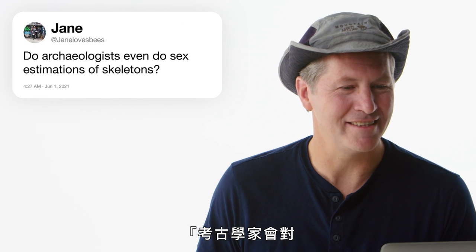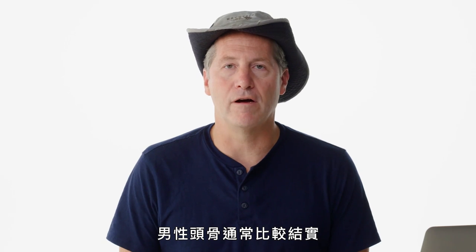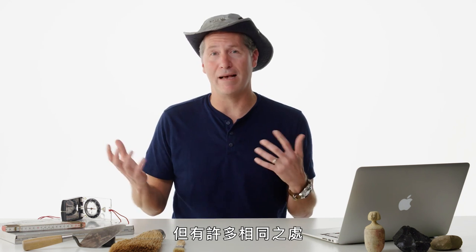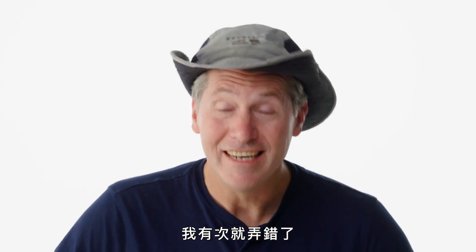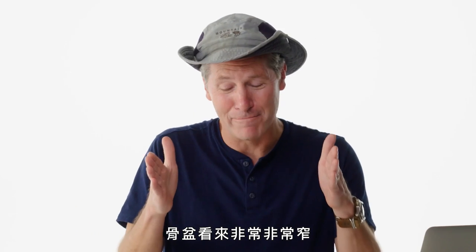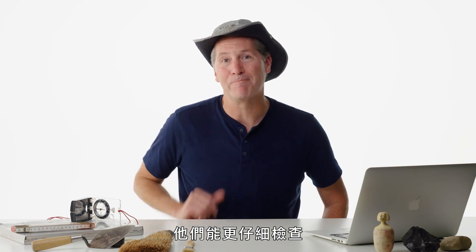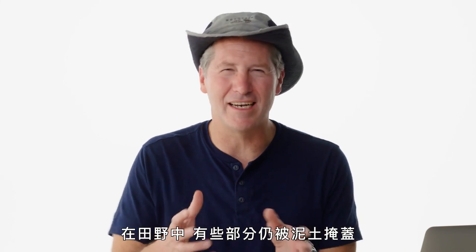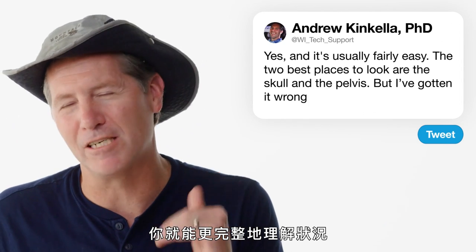Jane Loves Bees asks: do archaeologists do sex estimations of skeletons? Yes, and it's usually fairly easy. The two best places to look are the skull and the pelvis. Male skulls tend to be more robust, bigger, and more angular — though there's a lot of overlap, so you look at very specific parts. I got it wrong once — a skeleton with no head, very narrow pelvis — I said it's a guy. Once it got to the lab, it was confirmed to be a female with a narrow pelvis. In the field there's mud and bad positioning; in the lab under controlled conditions you get much more exact measurements.